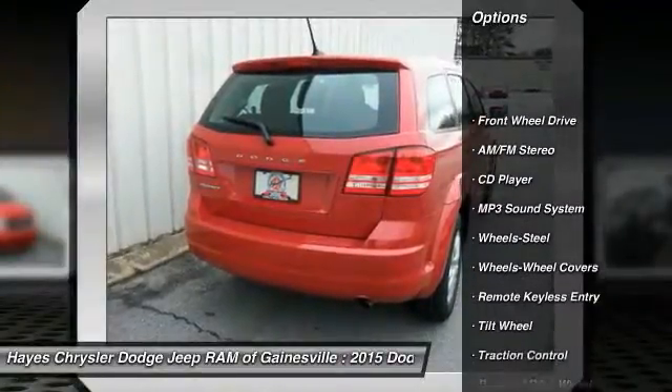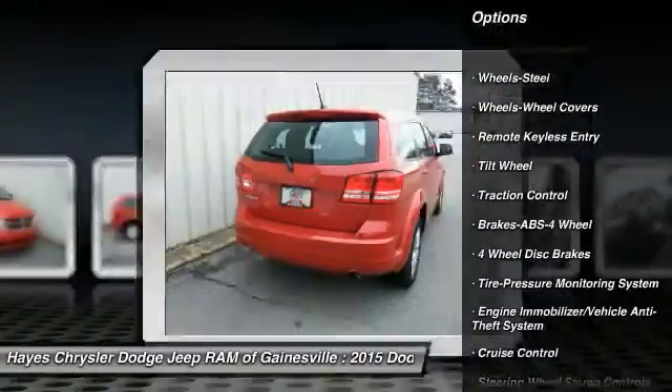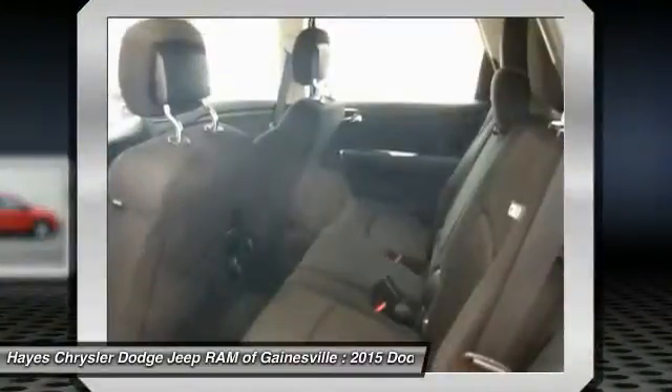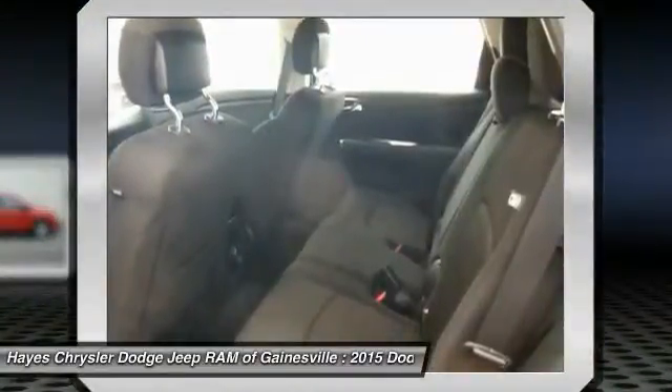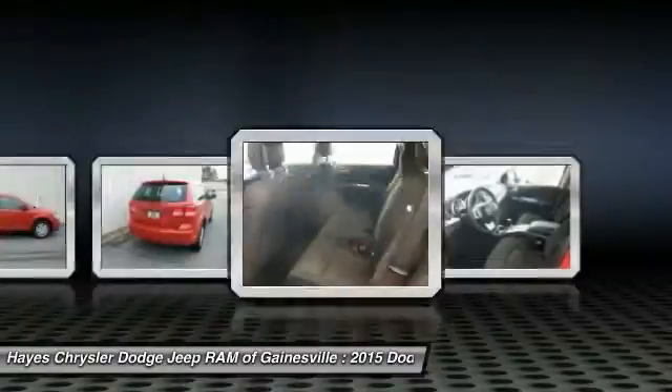Anti-lock braking system, traction control, power steering, air conditioning, cruise control, AM FM stereo radio, rear defrost, FWD, climate control, multi-zone, child safety locks.